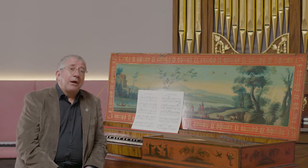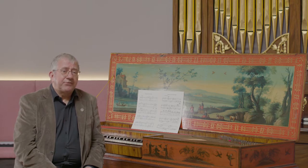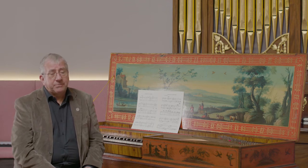A clavichord works entirely differently from a harpsichord. With a clavichord the strings are actually struck by little metal blades — little tangents, they're called — so the sound is entirely different from that of a harpsichord.